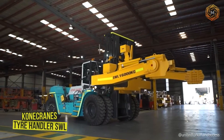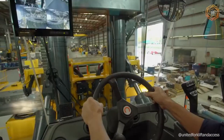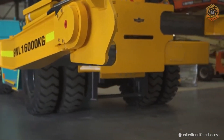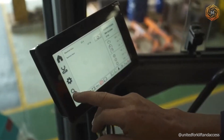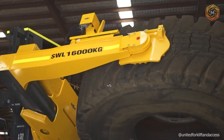Experience the power and versatility of the Krone Crane's Tire Handler SWL, a tire handler that turns a laborious task into a simple operation. With the ability to safely handle large loads, this manipulator not only eases the lifting and moving of heavy tires, but also significantly speeds up the process.